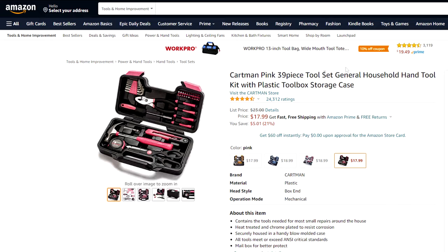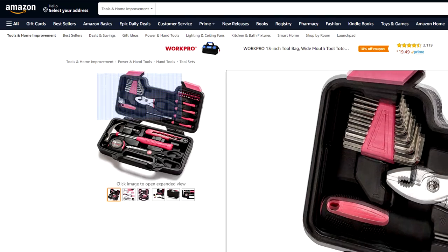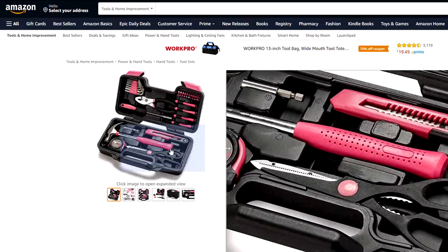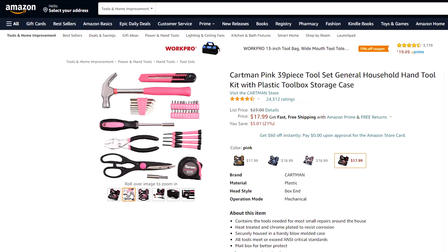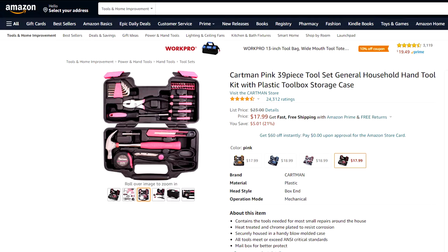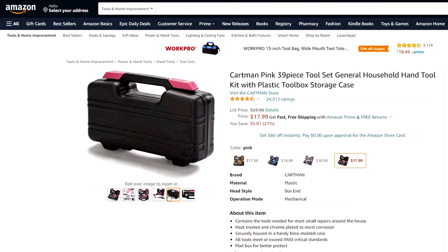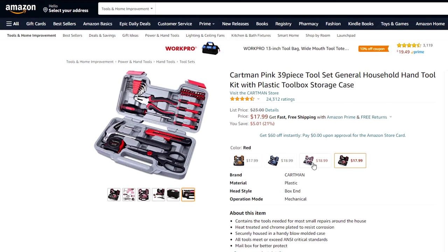For do-it-yourselfers, here's a great option. This is the Cartman 39-piece tool set for under $18. This is a great kit especially for beginners, including a tape measure, claw hammer, bit drivers and bits, scissors, a utility knife, screwdrivers, hex keys, and much more. It comes in a variety of color options such as pink, orange, blue, and red and gray. A stunning value for sure.